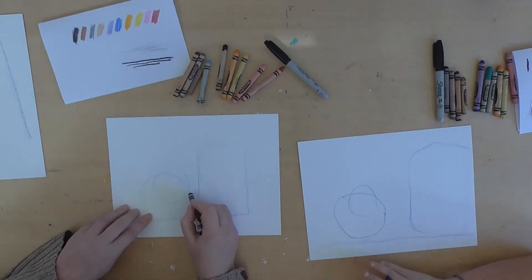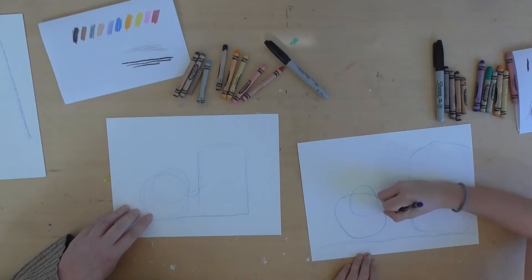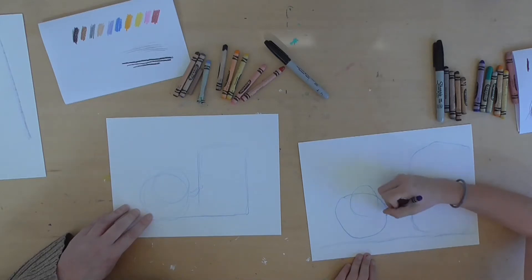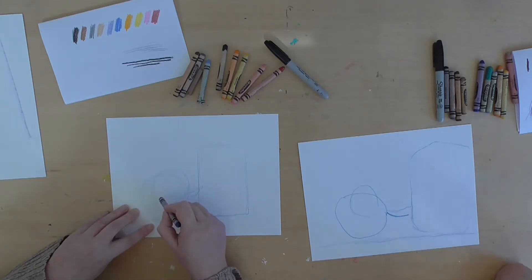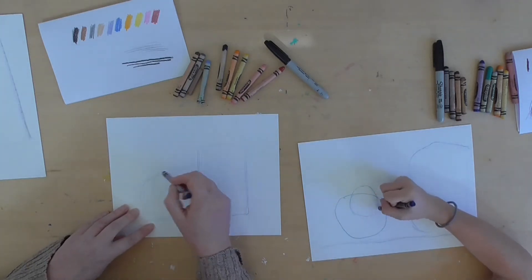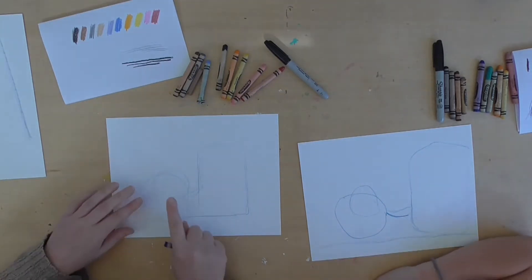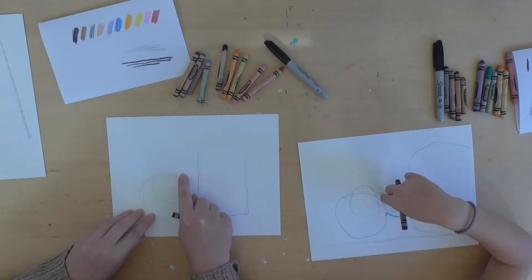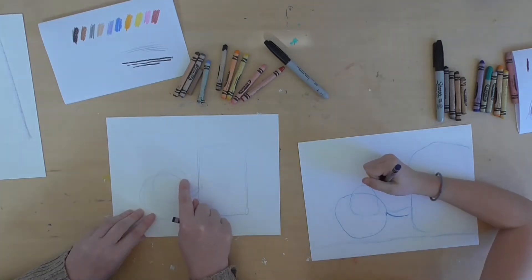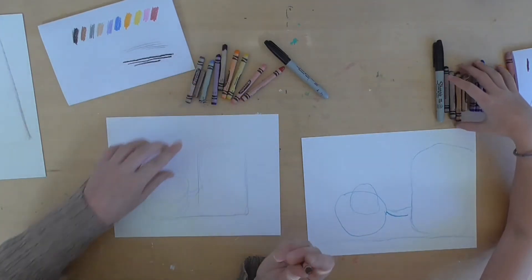We're going to do his little arm — just kind of show about where it's going to go like that. Remember to do light whisper lines right now. Before we draw anything, we're going to plan it out with our fingers and decide where we want things. I want his eyes to go about right here and his little nose right here. Now we can switch to brown — I'm going to have you do the light brown, but I'll do the dark brown.